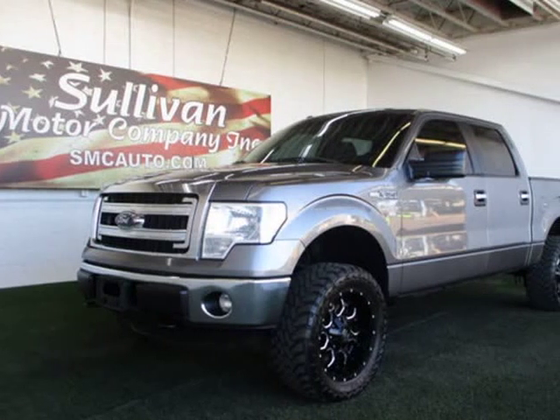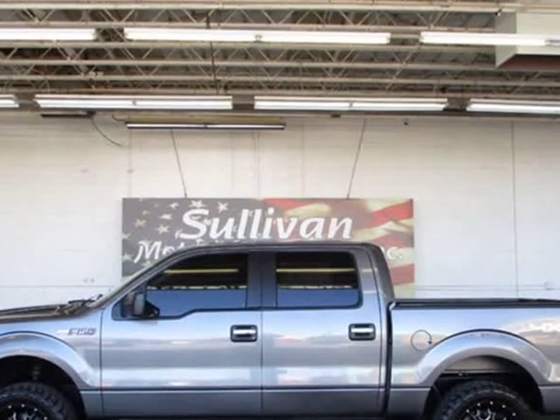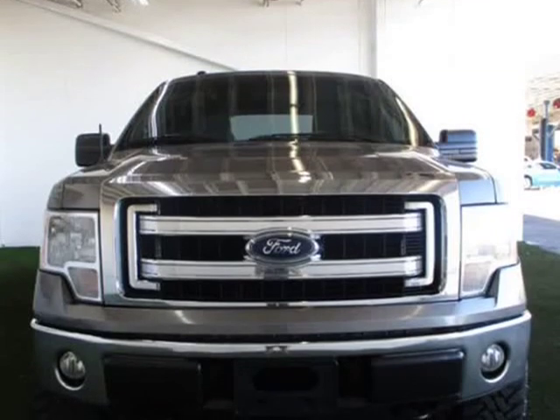This 2014 Ford F-150 is brought to you by Sullivan Motor Company. Buy and drive worry-free — Carfax Buyback Guarantee qualified F-150. Worry-free.